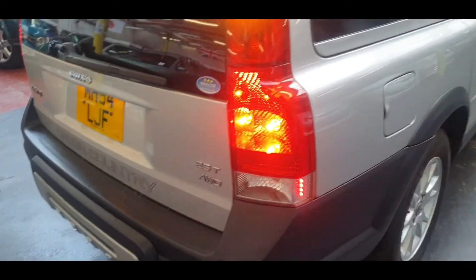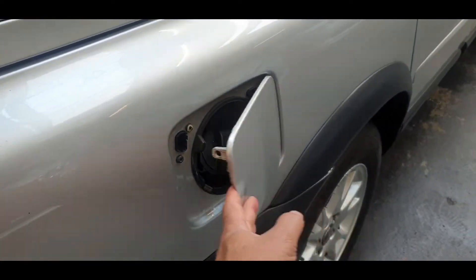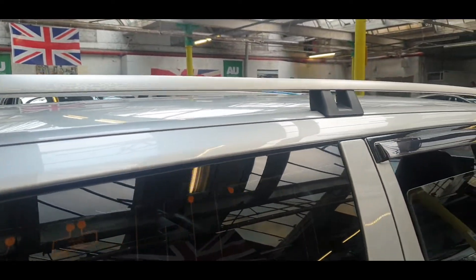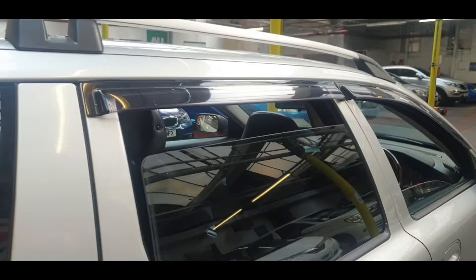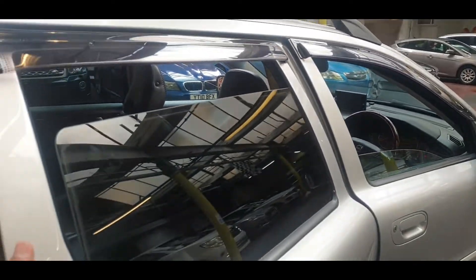It's a 2.5 turbo so they are quite nice and powerful. You can see the fuel cap and the roof rails. There's a wind reflector fitted on both sides — original Volvo ones.